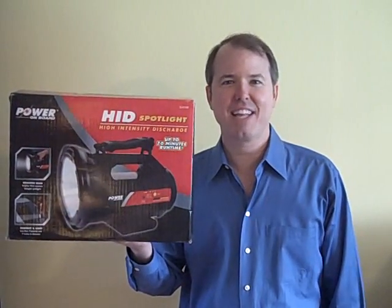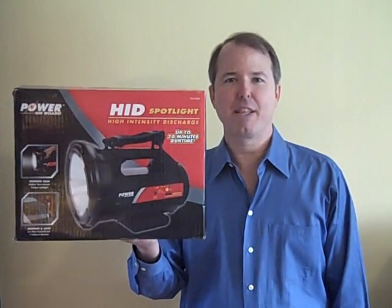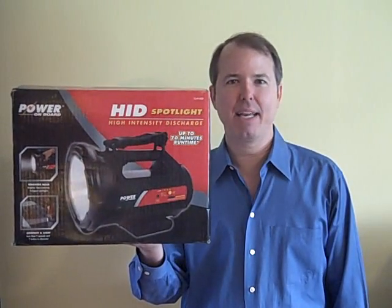Hi, it's Glenn Woodfin, and I'm a flashlight fanatic. I've been looking all over the world for about a year to find the brightest flashlight for the money, and here's my recommendation.